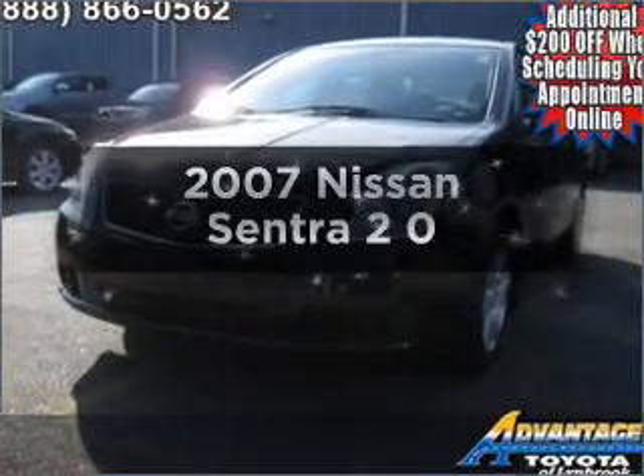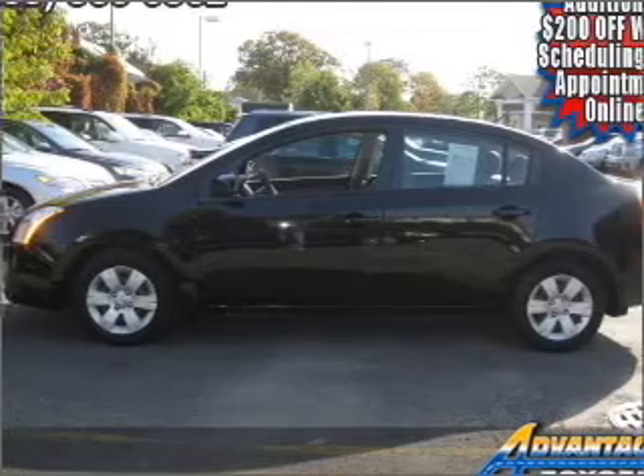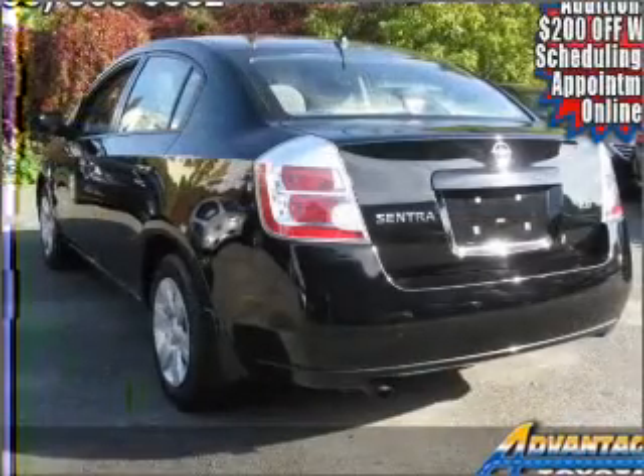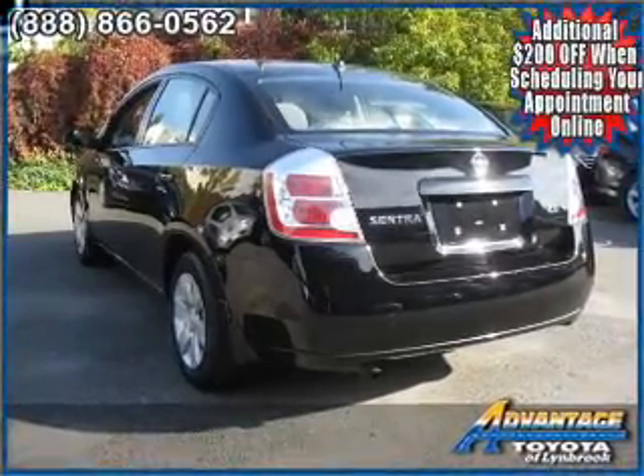Get noticed in this 2007 Nissan Sentra. If you're looking for a first-rate auto, this one could be yours today. With an efficient four-cylinder engine that responds smoothly to its automatic transmission, premium wheels lend a distinctive appearance.